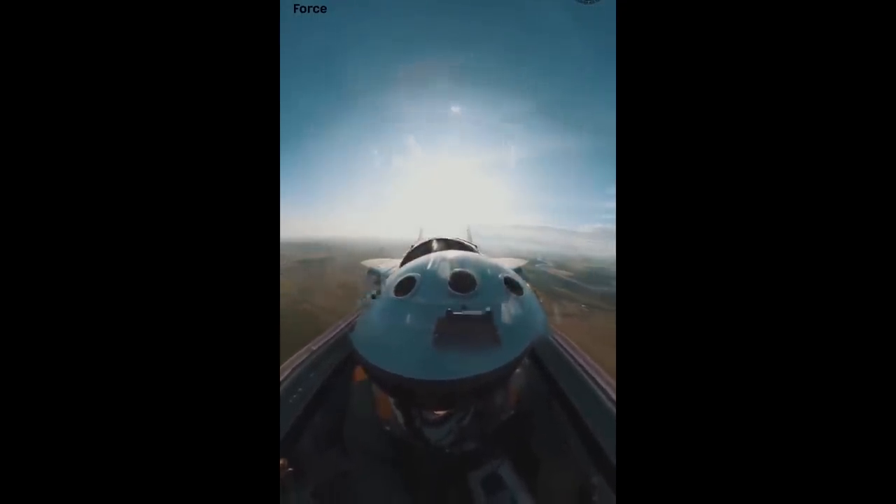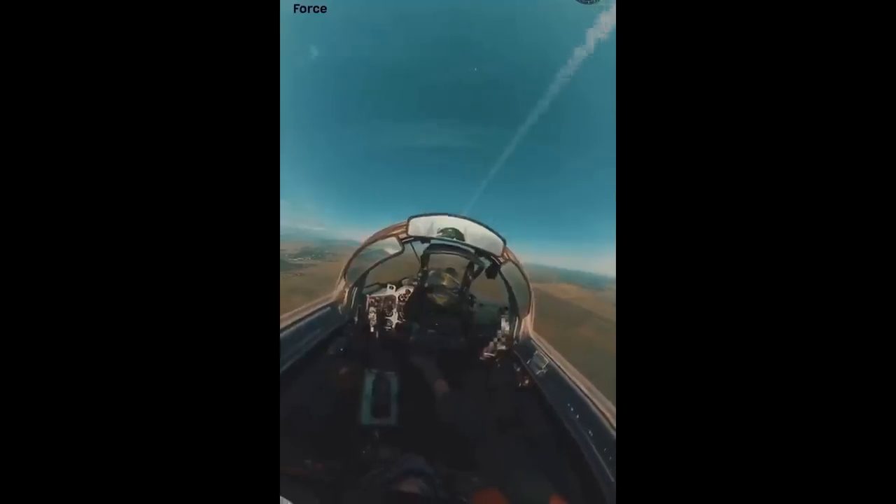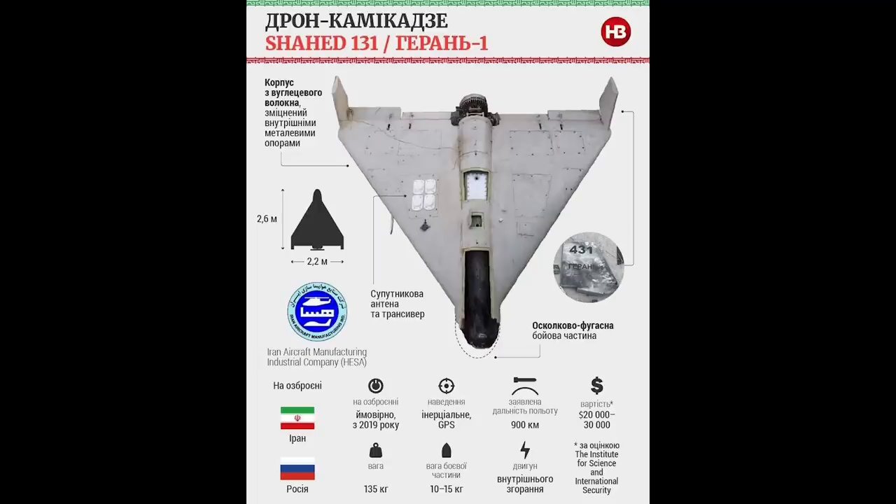The target was a Shahed drone, either a 136 or a 131 — both are very similar looking. The 136 is shown here, and here is an image of the 131. These are the drones sent to Russia by Iran.